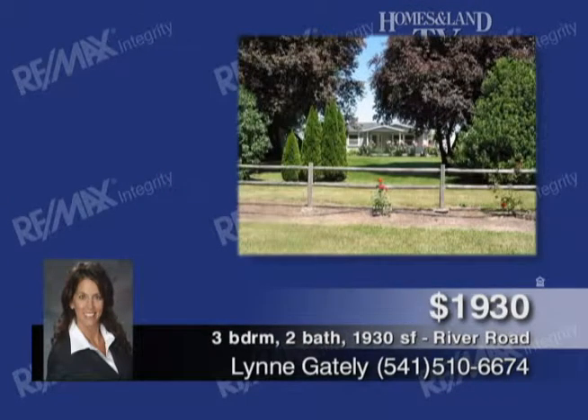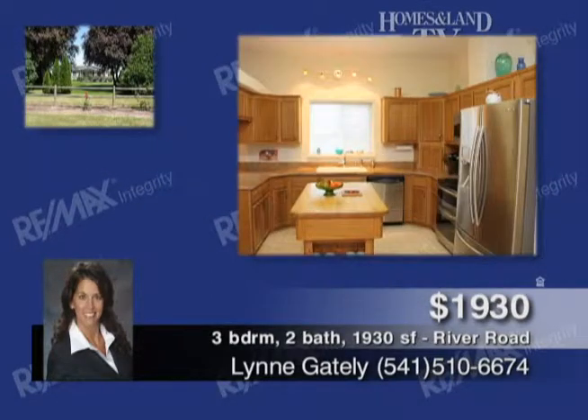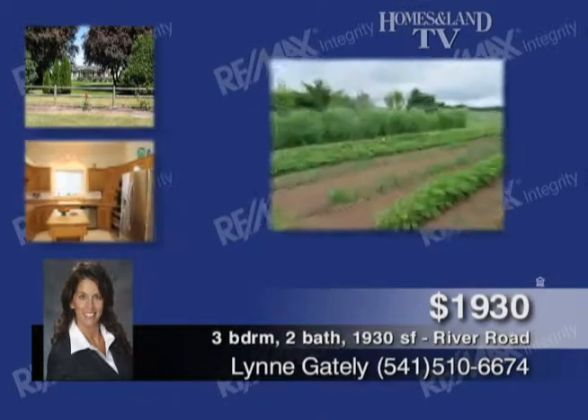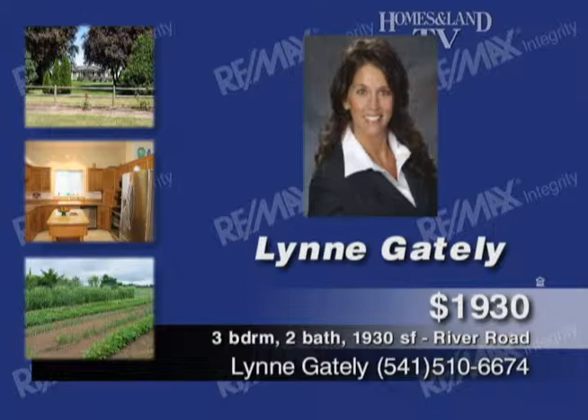This immaculate home and property with wood floors, granite counters, and vaulted ceilings has too many amenities to list. Working organic farm, three greenhouses, orchard, variety of fruit trees, berries, asparagus, and more. For more information, call Lynn Gately.